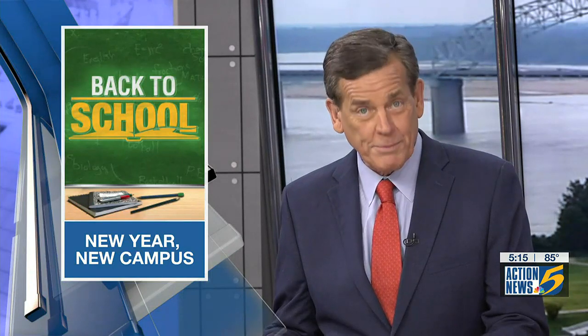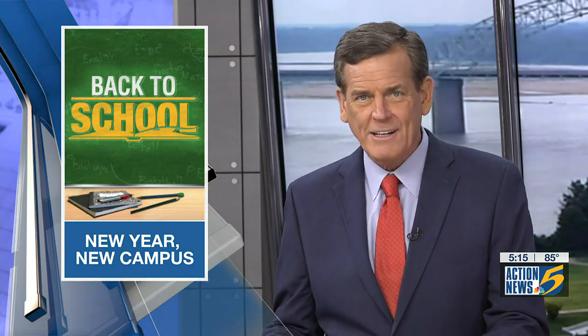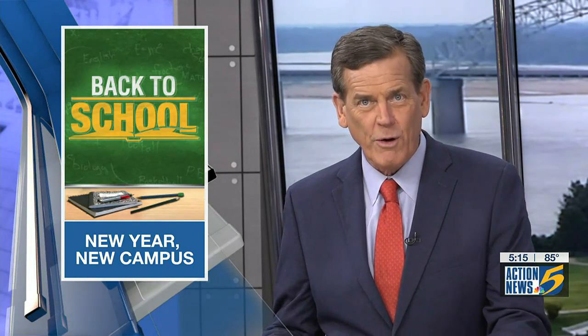A new school year brings a new campus for students in West Memphis. The first day of school wrapped up today and junior high school students got to walk through the doors of a brand new school building. Action News 5's Sidney Hawkins toured the brand new Wonder Junior High School to show you what students have to look forward to this year and for years to come.